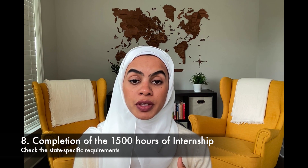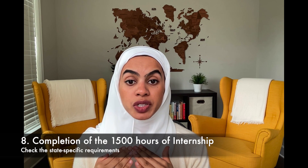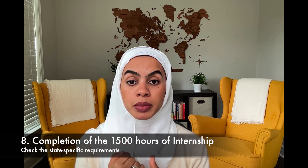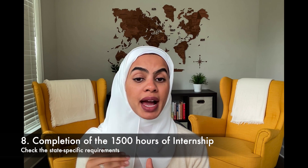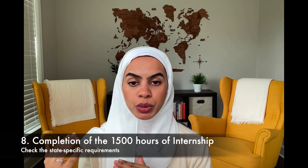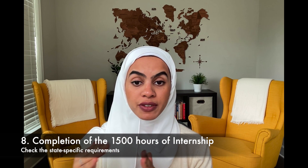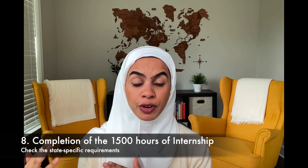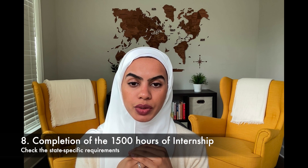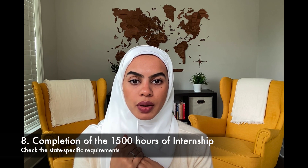Once you have your intern license, you can start your 1,500 hours. It also varies by state — some states cap the hours you can complete each week at 40 hours, while others have no limit. In California, for example, there is no weekly limit, and you can complete those hours at different pharmacies and hospitals without exceeding an eight-hour-per-day work schedule.